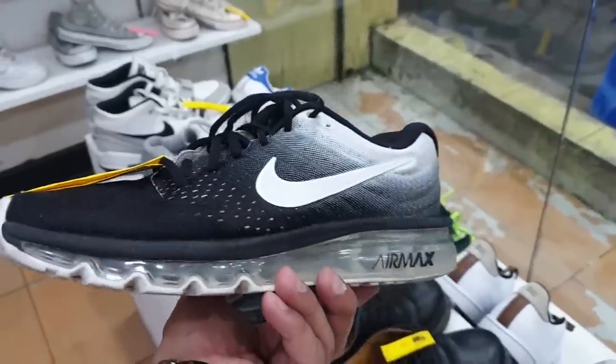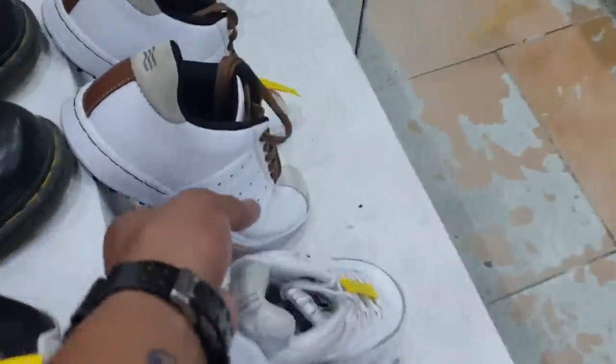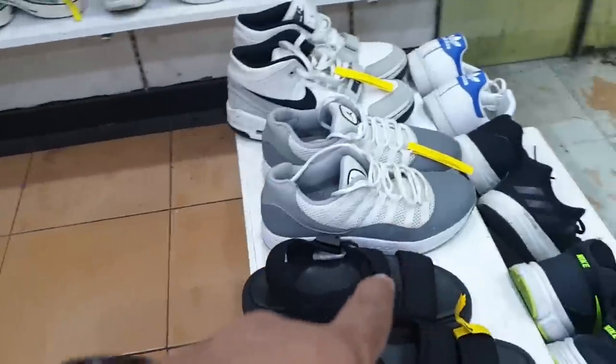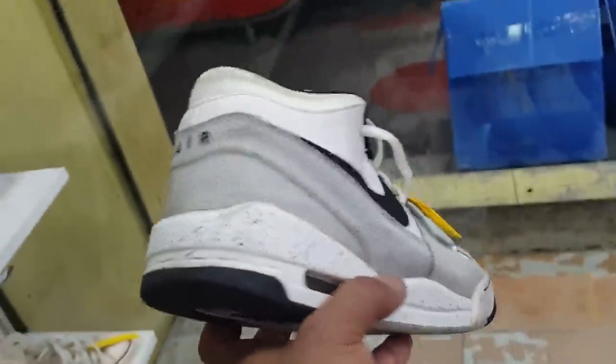Dr. Martens, I love the colorway of this. Ito naman, this is obviously an Adidas as you can see. Seeing an Air Jordan right there.